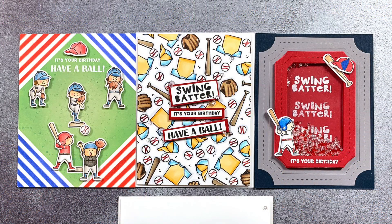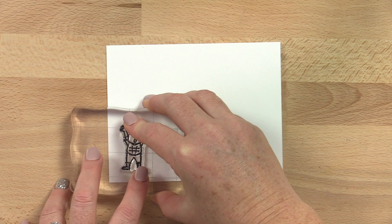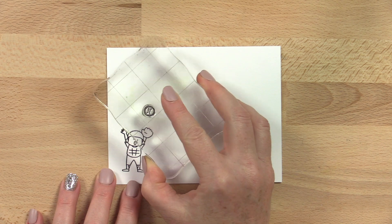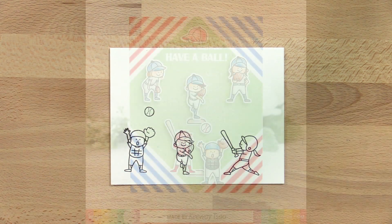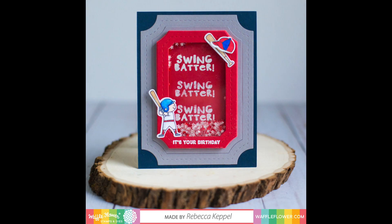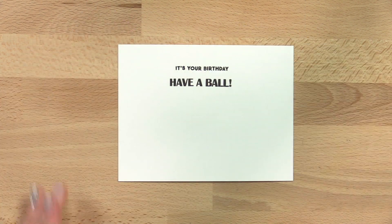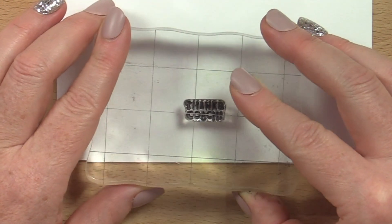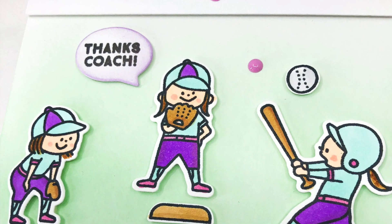Swing into baseball season and hit a home run with a birthday card made with the batter stamp set, illustrated by Kamo. Nothing is cuter than these kids catching fly balls, pitching, and hitting one out of the park. Create your own baseball diamond background or combine the players with our ticket frames dies to make a sporty shaker card. The sentiments are perfect for creating a birthday card for your favorite baseball player, but we've also included a thanks coach sentiment, perfect for the end-of-season coach's gift.